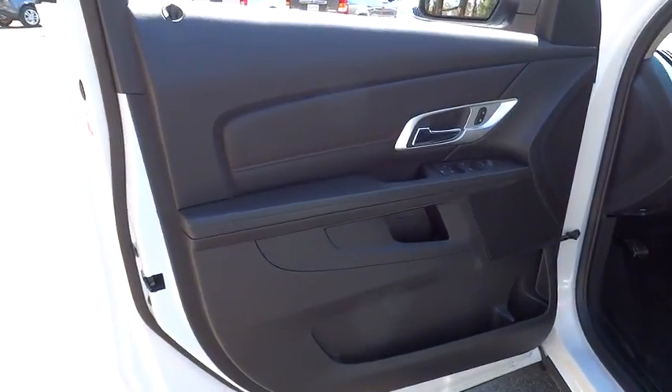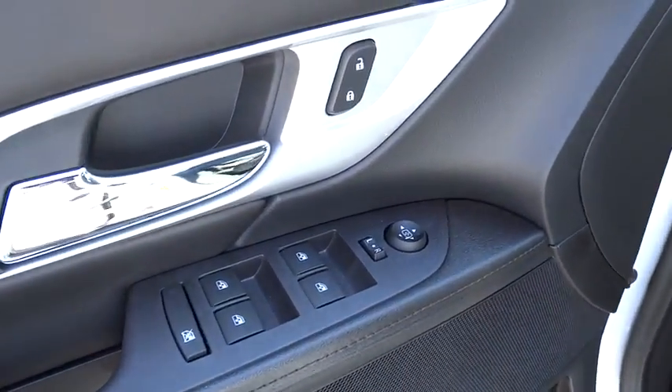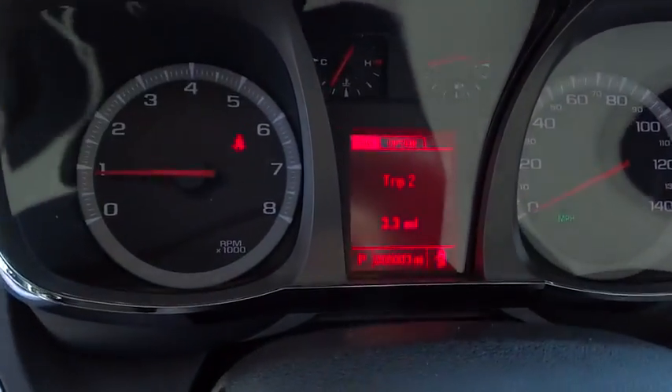Aluminum wheels. Auto dimming rear view mirror. Front wheel drive. Rear defrost. AM-FM stereo radio. Trip computer. Child safety locks. Come see the car for yourself.